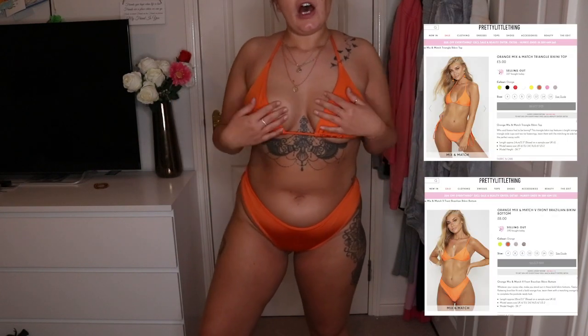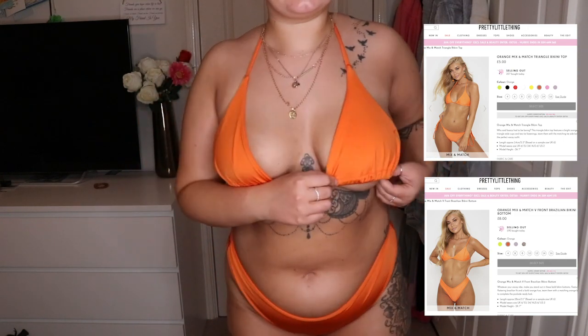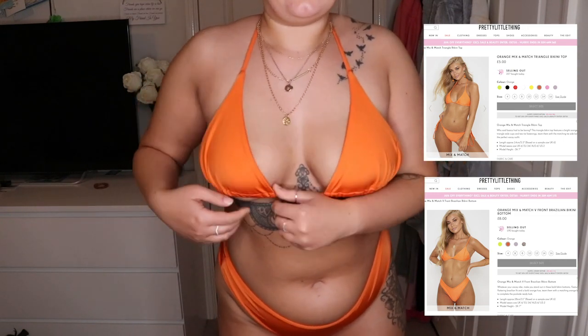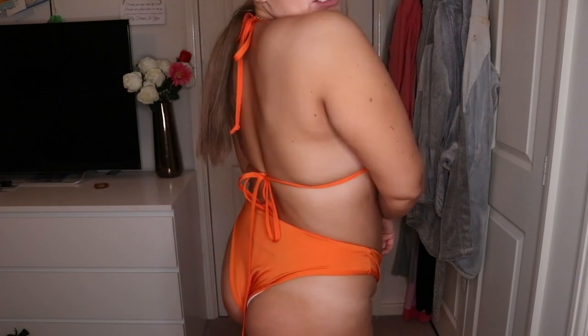This bikini is the same style again — Pretty Little Thing mix and match. The top I had to get in a 14 because they didn't have a 16, so it's slightly smaller in the cup. The bottoms are also a 14 — the v-front Brazilian style that keeps everything tucked in. I really like the colour of these; I wish they were slightly more neon because on the website they looked a bit brighter, but I quite like them.